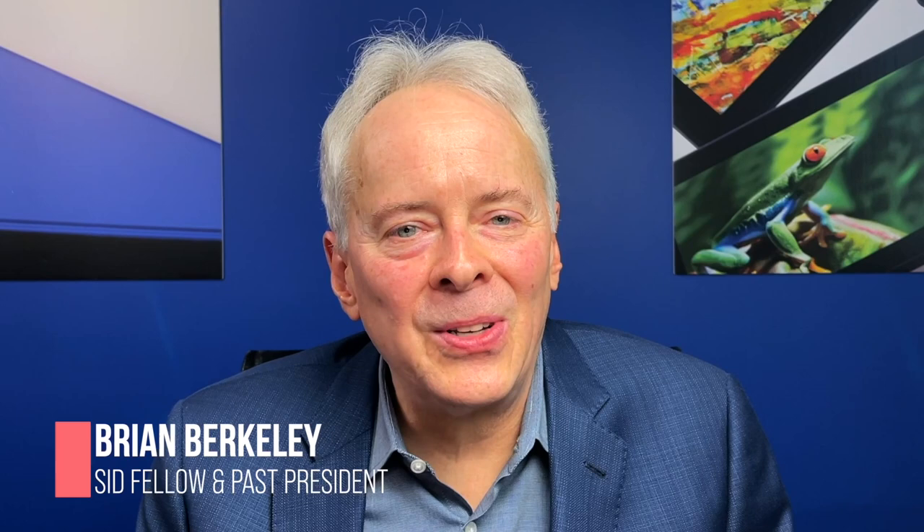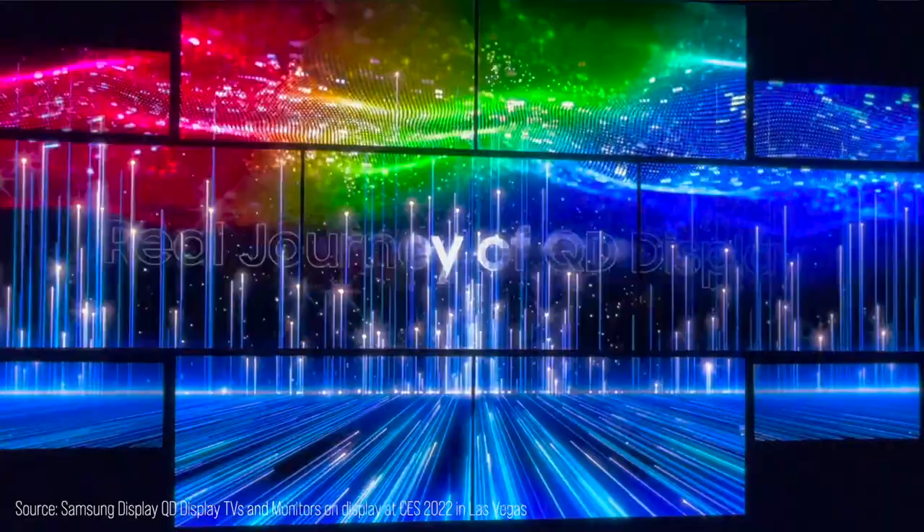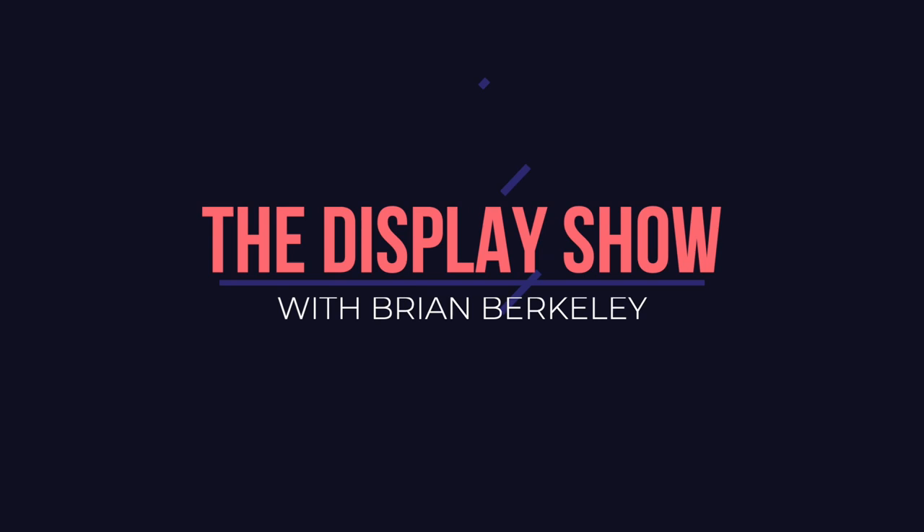Hi everyone, and welcome to episode number 15 of the Display Show. I'm Brian Berkley, here to discuss new developments from the electronic display world. Today's guest is Chirag Shah of Samsung Display Company. Chirag is speaking to us from South Korea, where he leads the go-to-market team for Samsung's QD Display. Today we're going to be talking about Samsung Display's new QD Display, which was introduced at CES in January. Please don't forget to subscribe and hit the bell for notification when new episodes are released. Now, on with the show.